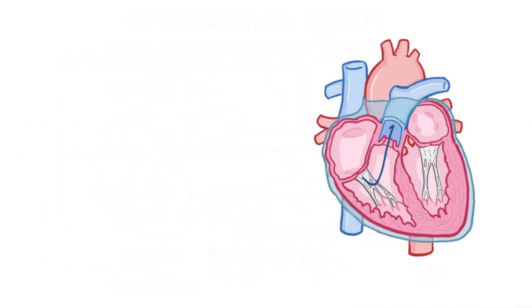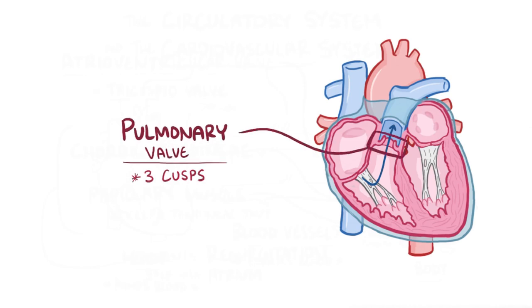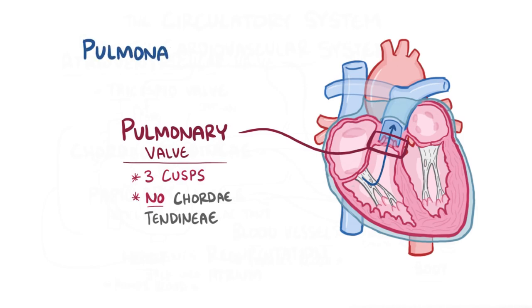That contraction pumps blood out through the pulmonary valve, which just like the tricuspid valve has three cusps and also prevents blood from going backward. Unlike the tricuspid valve, though, the pulmonary valve doesn't have any chordae tendineae. Once past the pulmonary valve, the blood goes into the pulmonary arteries, which carry blood away from the heart to the left and right lung.